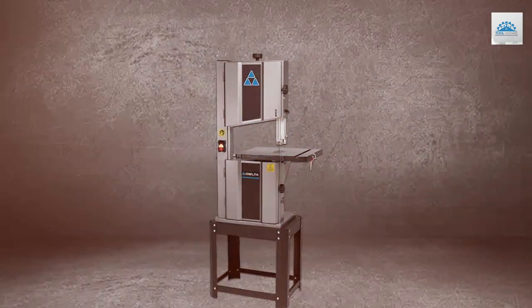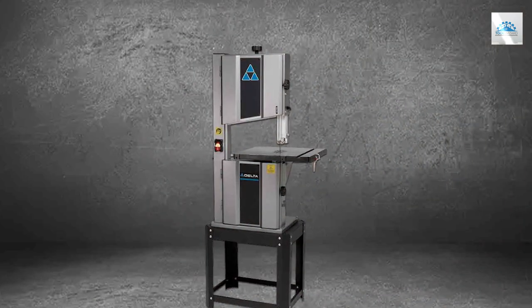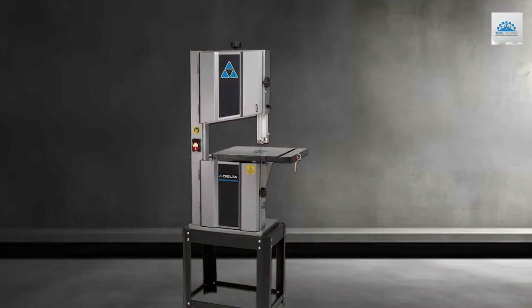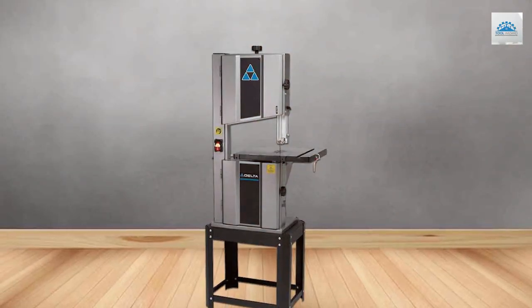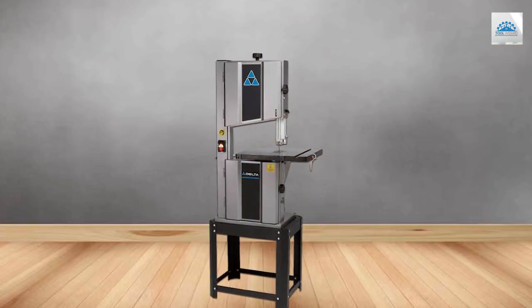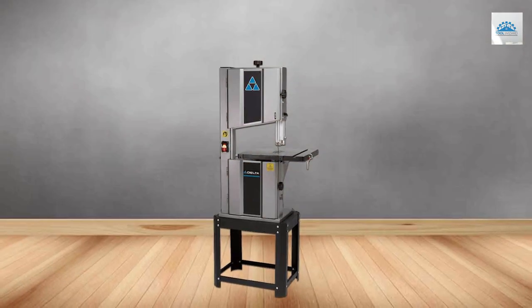Delta has equipped this bandsaw with a 4-inch dust port to keep your workspace clean and dust-free. The included miter gauge and rip fence enhance the saw's versatility, allowing for precise angled cuts and straight-line ripping. In conclusion, the Delta 28-400 14-inch steel frame bandsaw is a high-quality tool that caters to the needs of professional woodworkers. Its power, precision, and durability make it an excellent choice for demanding woodworking projects.